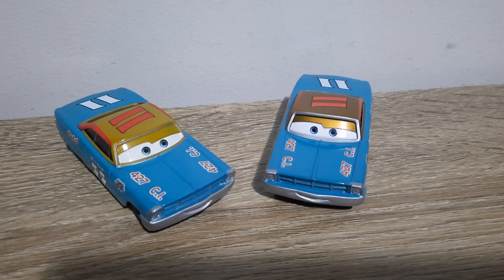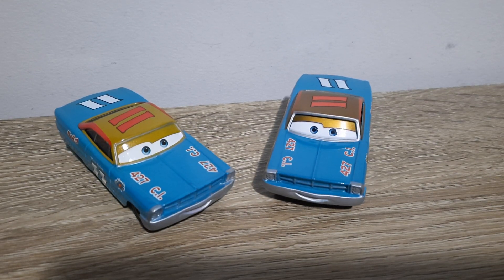Hello YouTube, welcome to yet another new video. Back at you with yet another episode of Country Comparisons. Today we'll be comparing the Chinese and Thailand produced variants of Mario Andretti from Cars. So let's get right into it.